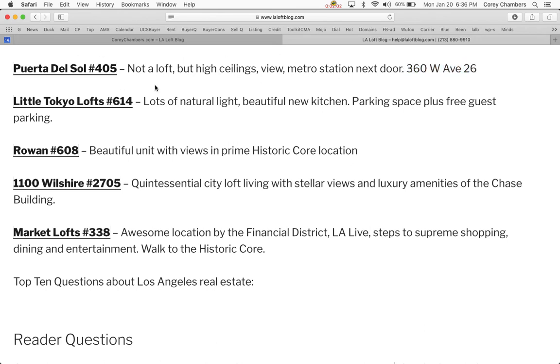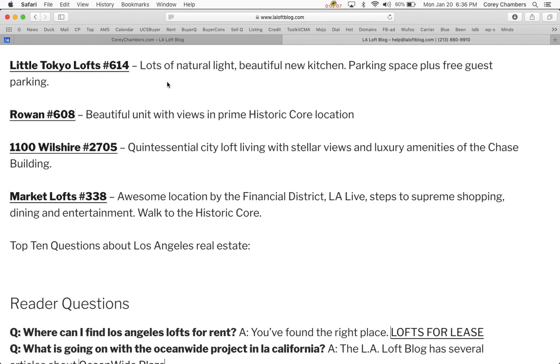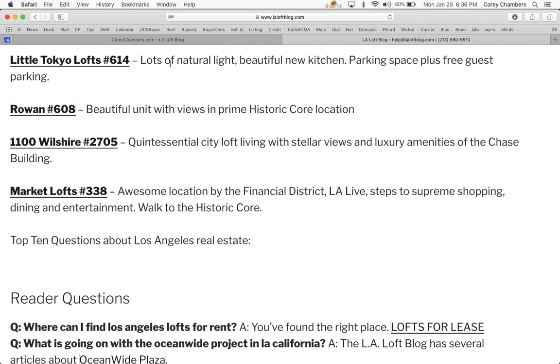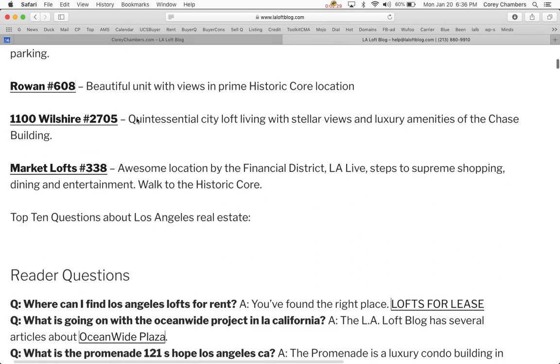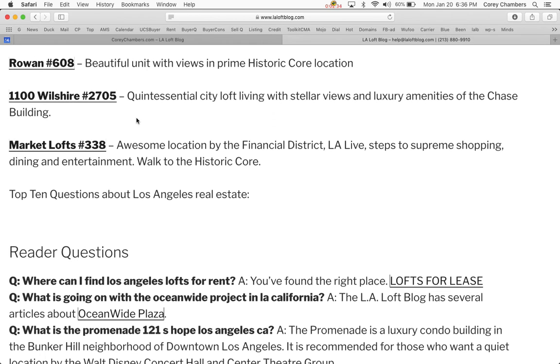Here's a link on the LA Loft Blog. Number two of the top picks is Little Tokyo Lofts, unit number 614. This unit has tons of natural light, a beautiful updated remodeled kitchen, its own parking space — as all Little Tokyo Lofts do — plus free guest parking and amenities. All these picks are in the lower price ranges for downtown Los Angeles, so that's why they are great deals.